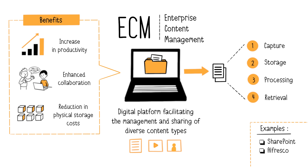Improved collaboration between teams, departments, clients, and partners. And finally, space-saving and reduced physical storage and archiving costs.